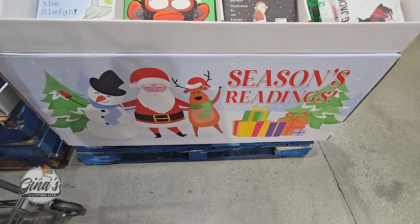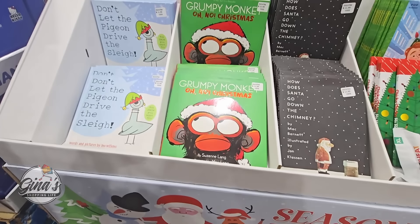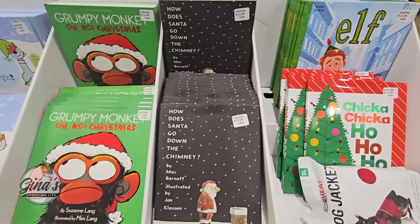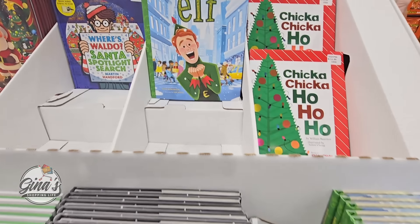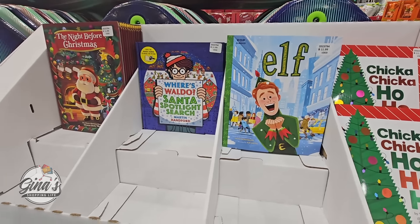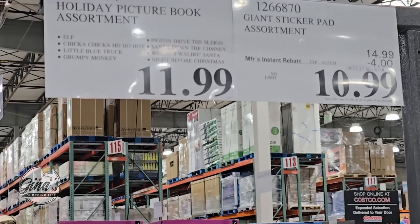We have 'Season's Readings' — a little display of holiday books. They had a display like this of Halloween books and those were gone within a week. This has only been out for a couple of days and they're already selling down. Each book is the same price of $12.